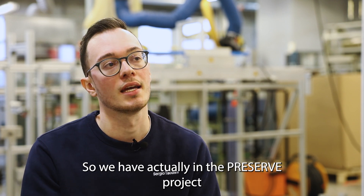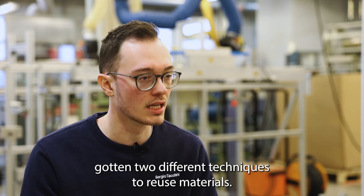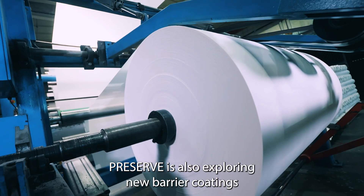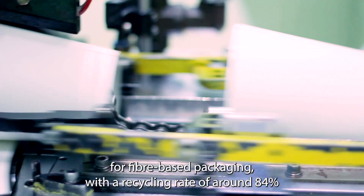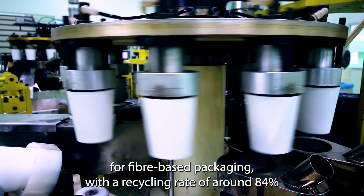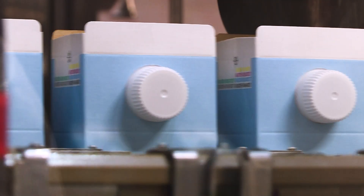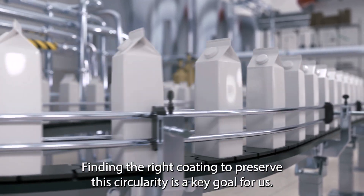So in the PRESERVE project we have gotten two different techniques to reuse materials. PRESERVE is also exploring new barrier coatings for fiber-based packaging. With a recycling rate of around 84%, fiber offers a more sustainable alternative to plastic. Finding the right coating to preserve this circularity is a key goal for us.